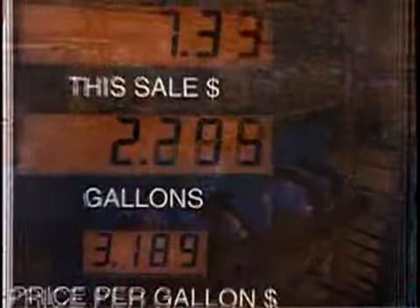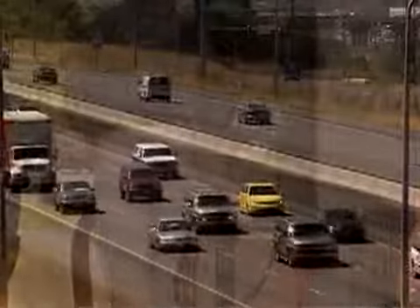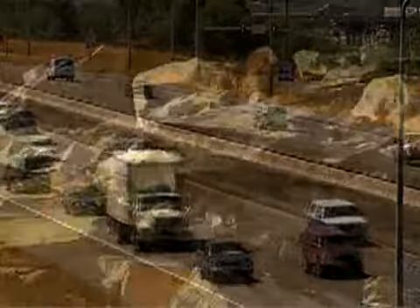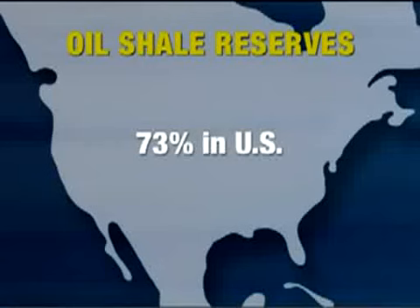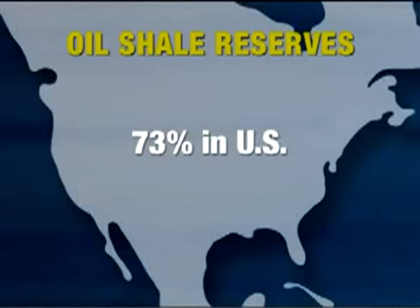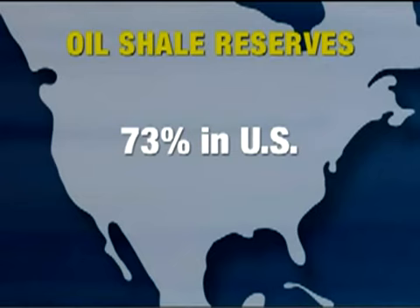The United States of America has an enormous need for a long-term, dependable source of energy. One solution is right here in our own backyard: the mining and development of oil shale. Seventy-three percent of the world's recoverable oil shale is located in the United States, in comparison to only five percent of the world's recoverable oil.